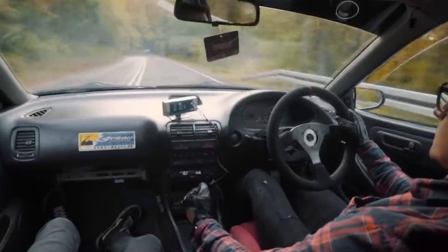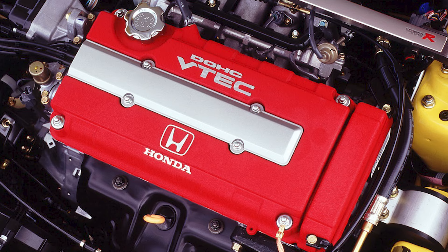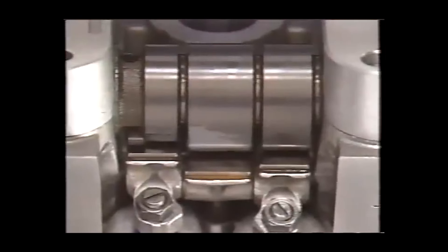That's the hallmark challenge of a naturally aspirated engine — so how do you get the best of both worlds? VTEC is how. Honda's answer, introduced in 1989 on the Integra in Japan, was ingenious in its simplicity.